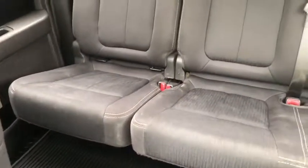You have that 60-40 split in the back bench for extra storage when you need it. You have rear defrost with the rear power sliding window, and up top we do have the power moonroof.